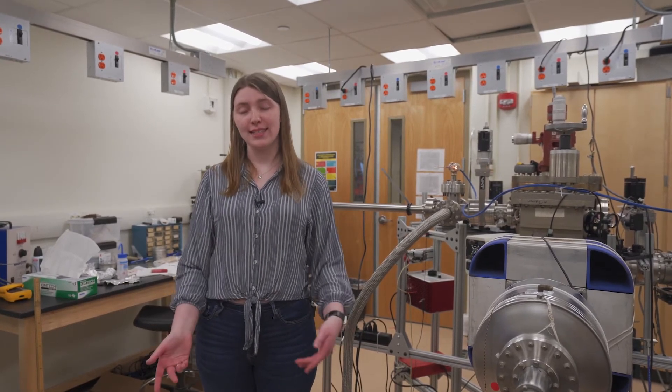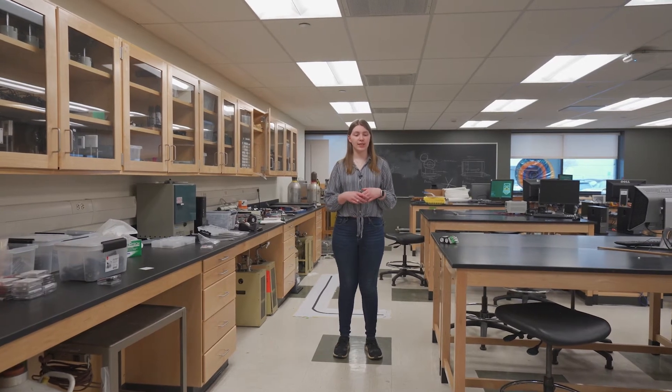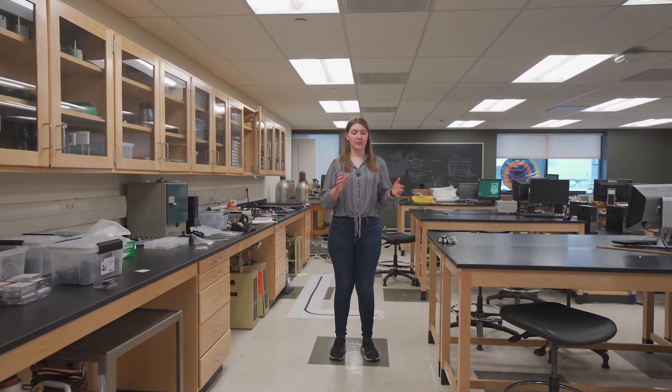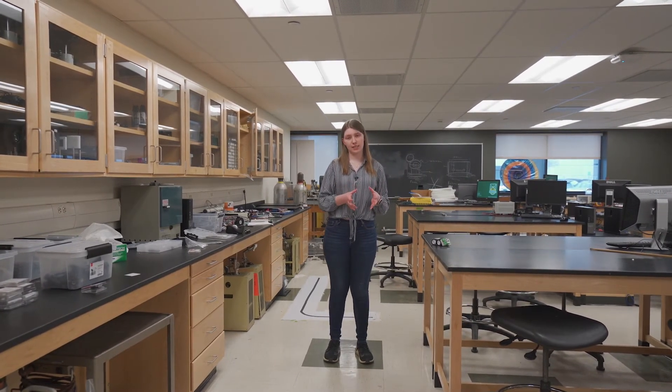I was actually able to get paid to do research in this lab my first summer here. We have two introductory physics labs set up just like this space, where students are going to work in groups or partners to develop basic and fundamental physics experiment procedures.